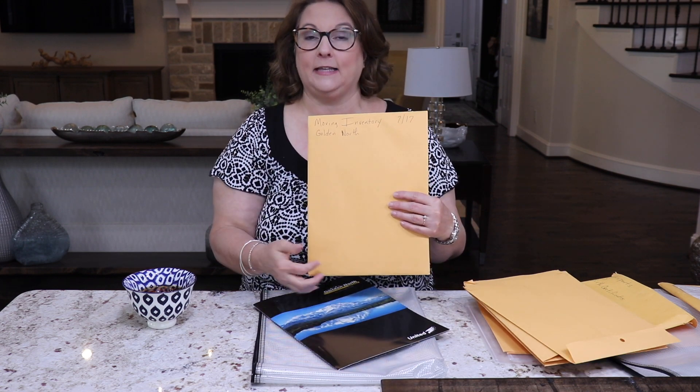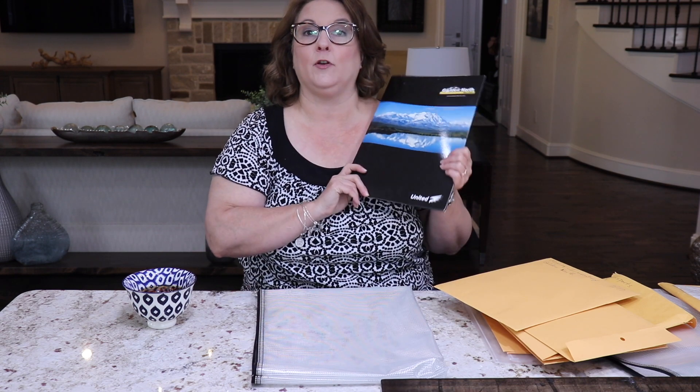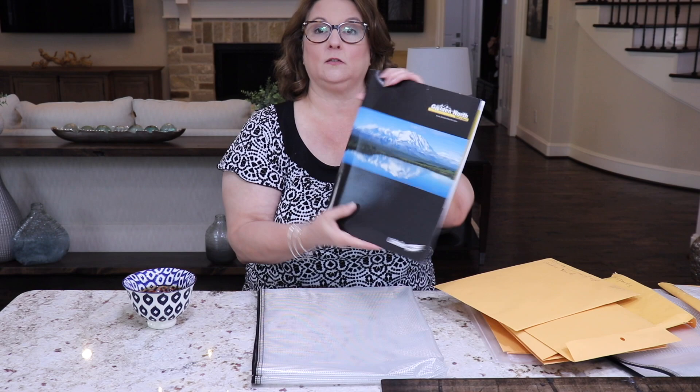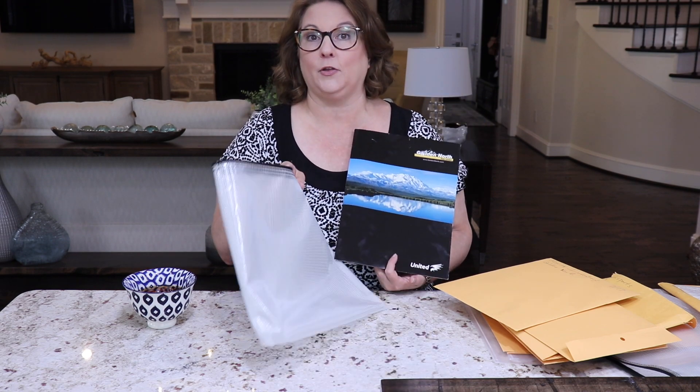The next thing I had in this packet was all of my moving information. Whenever you move, especially if you're using a moving company, they're going to have tons of inventory sheets for you to fill out and sign. This was my moving inventory sheet — we used Golden North — and I labeled the year on it because we move so much that I want to know exactly what year it's from. I also keep the folder the moving company gave us, and that type of folder fits right in here perfectly. Sometimes you'll get something similar from your realtor as well, which is also great to put in here.